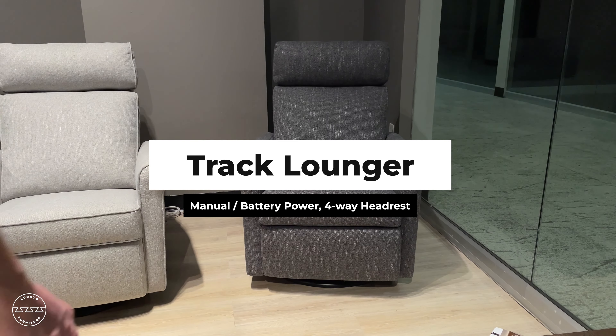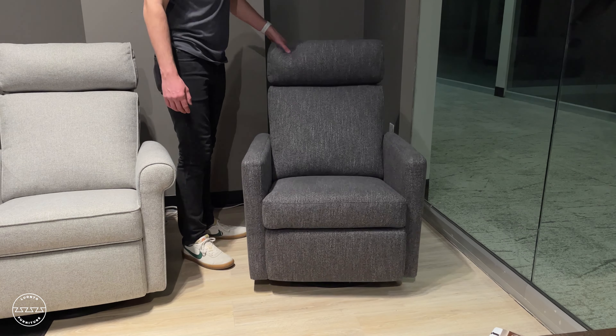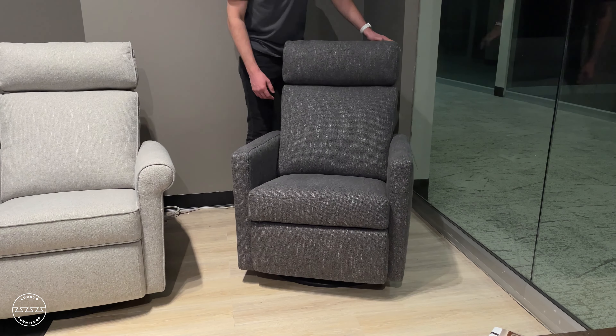The TRAK lounger adds a modern touch to our lounger lineup. It is available as a glider swivel in both power and manual mechanisms.